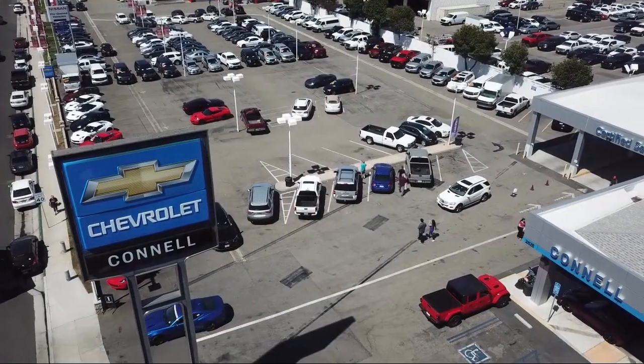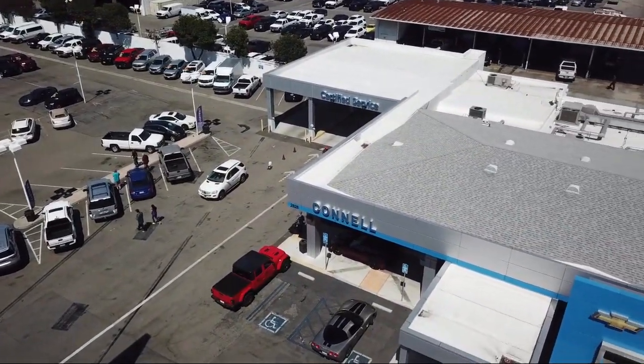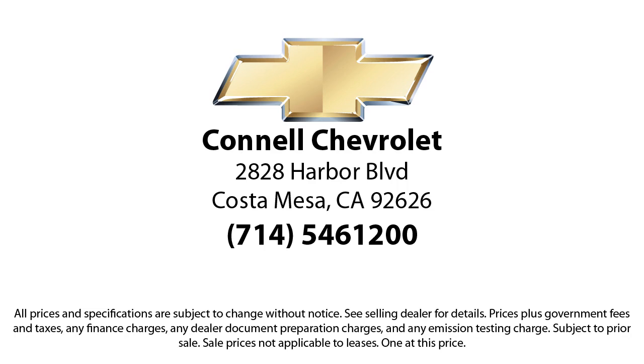With hundreds of reviews giving us a 4.5 star rating, we think we're doing just that. Come see us today on our massive lot with over six acres of Chevrolets. Connell Chevrolet is located at 2828 Harbor Boulevard in Costa Mesa.